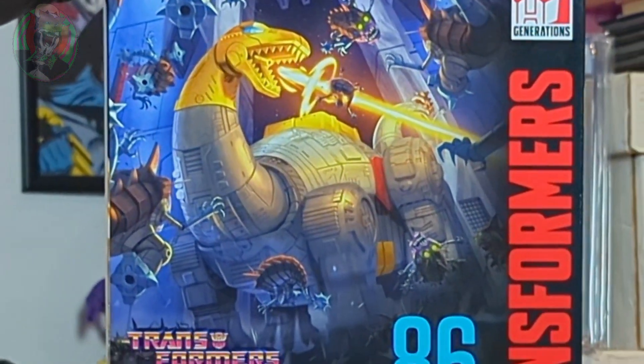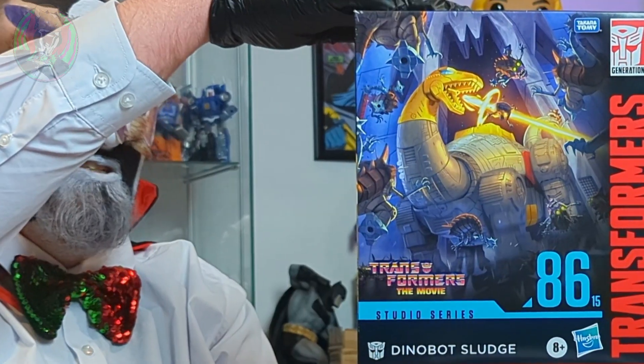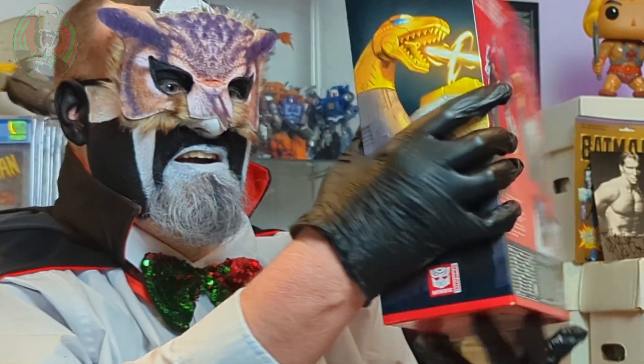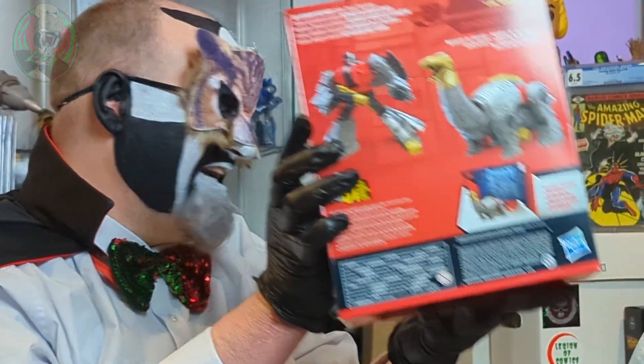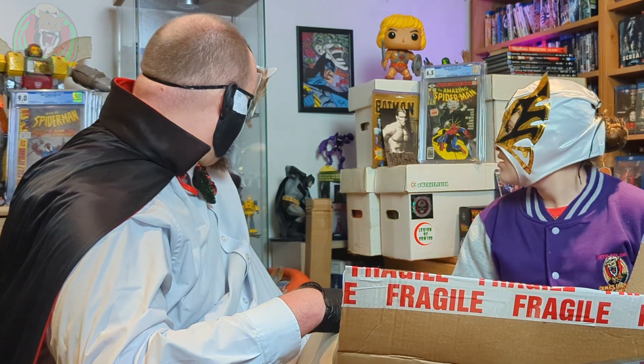And finally, the big space dinosaur — this is Sludge from the Dinobots, in the original Studio Series 86 line from Transformers the Movie. Very cool. I'm going to bash this out. I'm really excited to get this because I've got the other two Dinobots and they are fantastic toys — just brilliant. They're down here. The one that has an inappropriate name, he's now called Sludge.